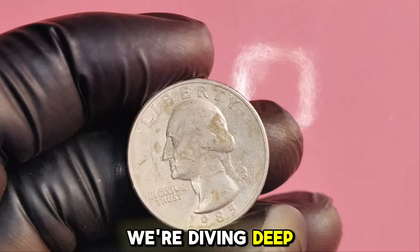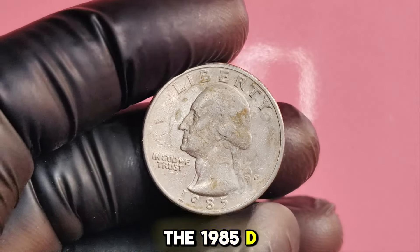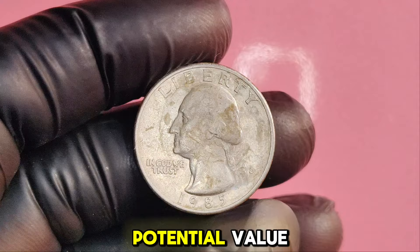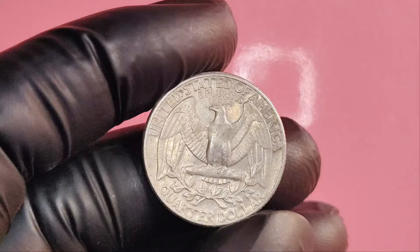We're diving deep into the world of rare coins, focusing on a specific gem: the 1985D Washington quarter. Stick around as we explore its potential value. Could this coin really be worth a staggering $1.8 million? Let's find out.